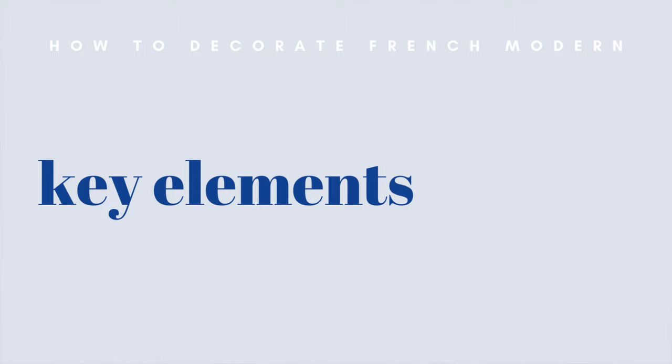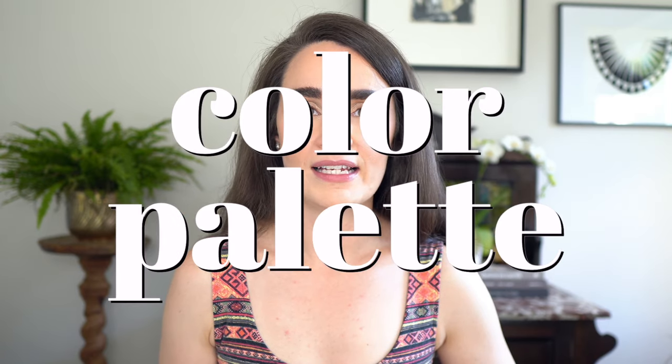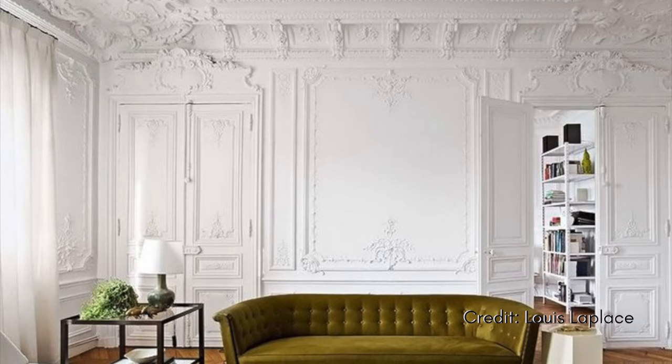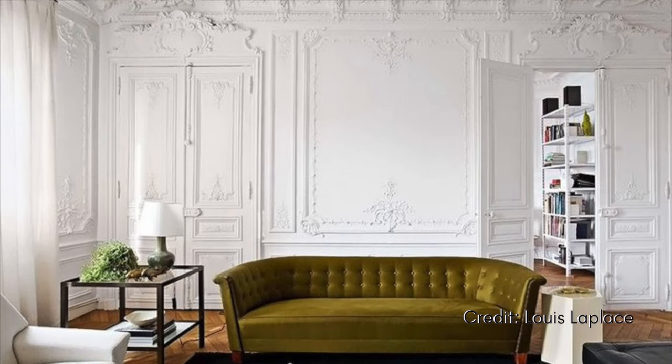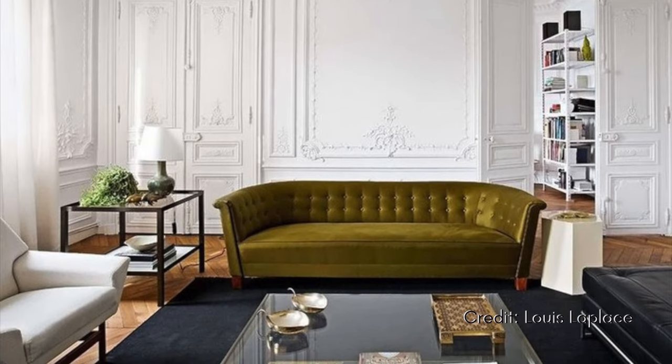Now that we're on the same page, let's dive into the key elements of this style. If you're pursuing this in your home, it might feel a little overwhelming or even impossible if you don't have the natural architectural detailing found in a traditional Parisian apartment. Let's start with the color palette — something you can start influencing in your home right now. Start with a base of bright white walls to ground the space and give it a bright feeling overall.